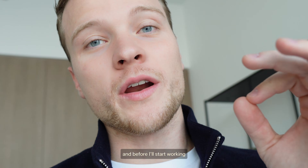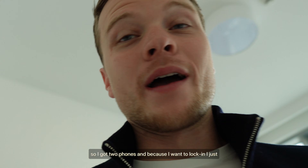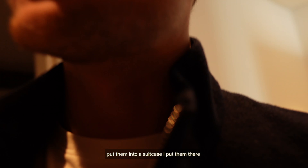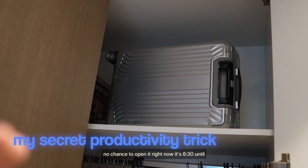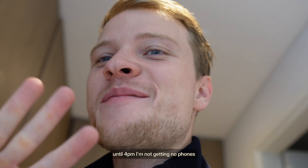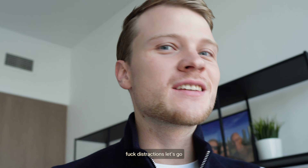Before I start working, I want to share a really cool productivity tip. I got two phones and because I want to lock in, I just put them into a suitcase with a lock. So I literally have no chance to open it right now. It's 8:30 until 4 p.m. — I'm not getting my phones, they're turned off. No distractions. Let's go.